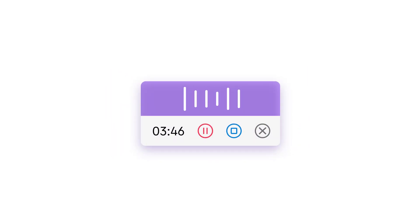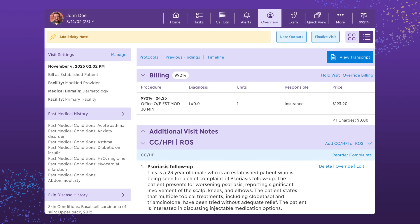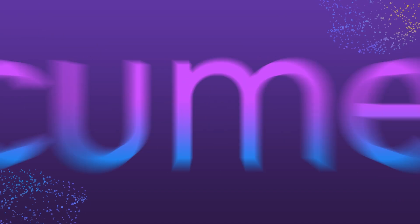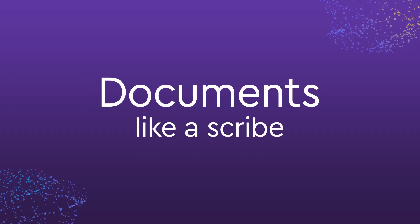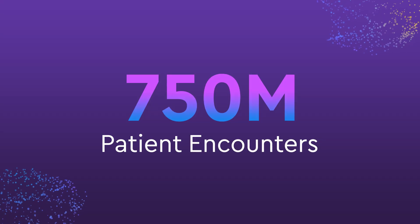Translate natural conversation into clinical action with ModMed Scribe 2.0. Our AI-powered clinical documentation solution listens like a human and documents like a scribe. That's because it's for doctors — built by doctors who've trained it with real data from millions of encounters.